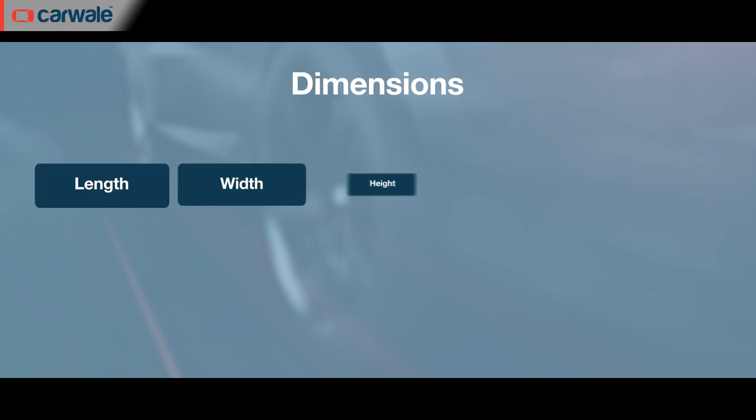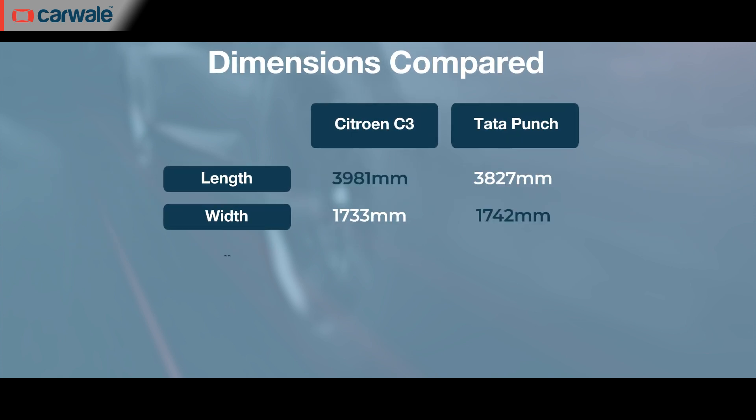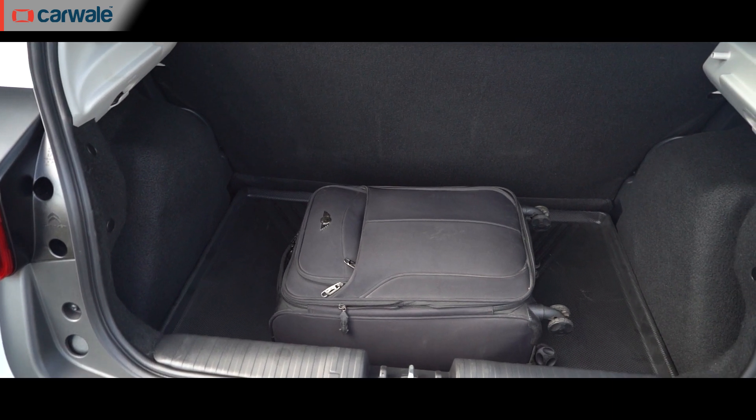In terms of dimensions, the C3 measures 3981mm in length, is 1733mm wide and stands 1640mm in height. The wheelbase is 2540mm and the ground clearance is 180mm. In comparison, the C3 is longer than the Tata Punch with a longer wheelbase as well, but the Punch is wider and taller than the C3.